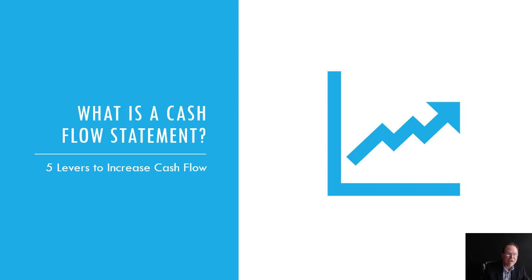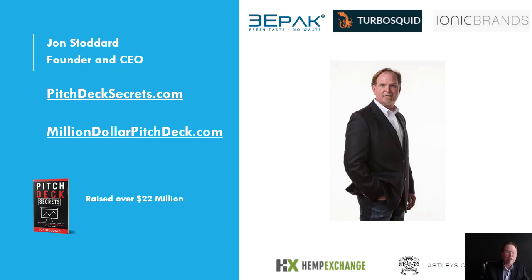What is a cash flow statement and what are the five levers to increase cash flow? My name is John Stoddard, founder and CEO of PitchDeckSecrets.com and Million Dollar Pitch Deck. Over my career, I've raised over $22 million. So what is a cash flow statement and what are the five levers?